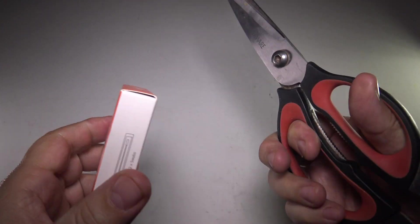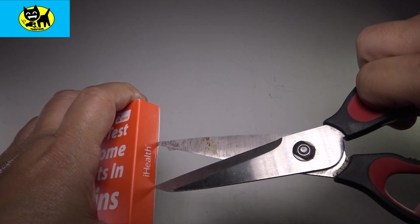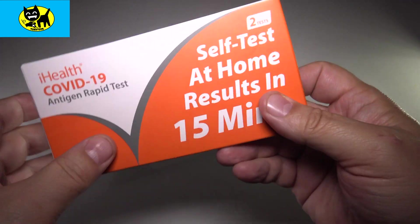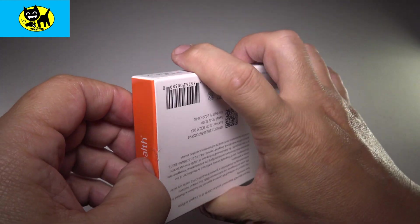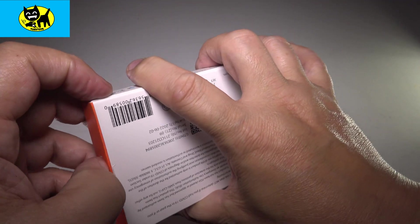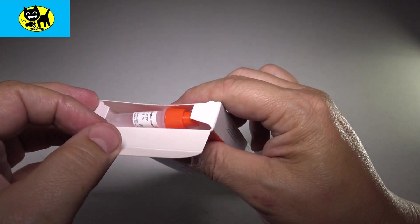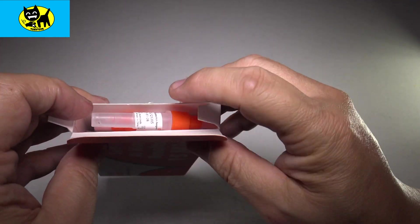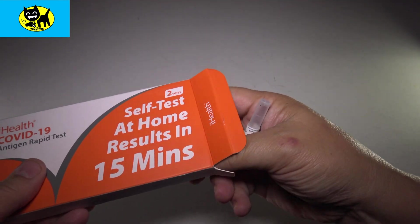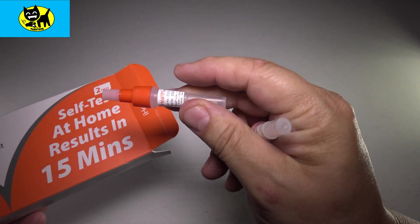Let's go ahead and open this up. Amazon does seem to have these in stock, so if you need a self-test for school, travel, whatever, this is a pretty good test. The price isn't too bad either — I've heard they raised the price at stores like Meyers and Walmart, but these are still pretty reasonably priced on Amazon, under 20 bucks, like 17 or 18. You get two tests, which is really good.